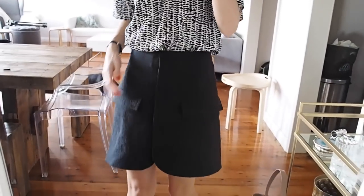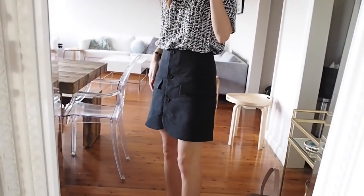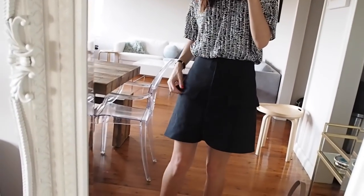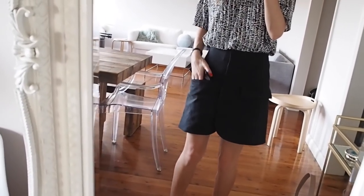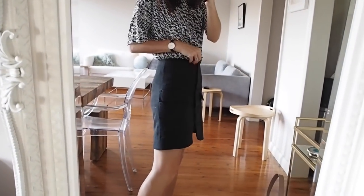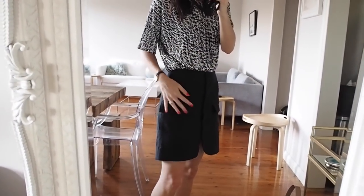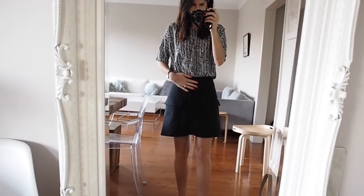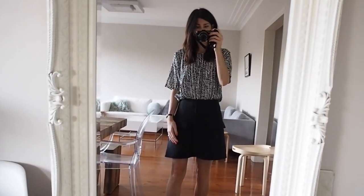The skirt that I'm wearing is from Country Road and you will have seen this in my professional workwear lookbook. It has this button-down detail at the front and then these little pockets here which are pretty handy. This one runs really big — I got it in size 4 and it really fits more like a size 8. It's a little bit big for me but I like where it sits. It's not too short.